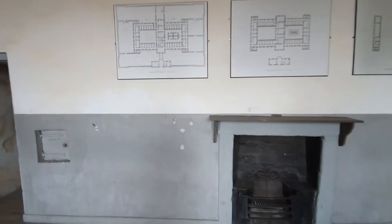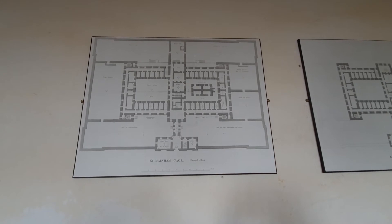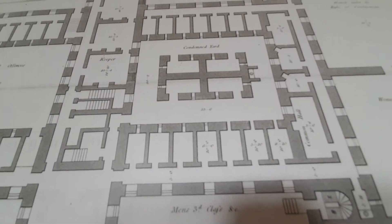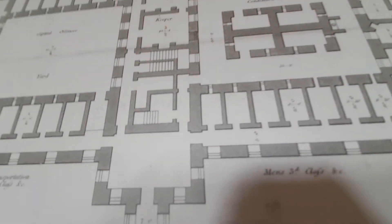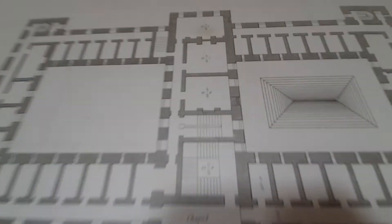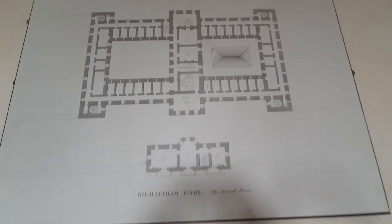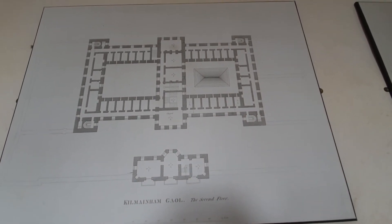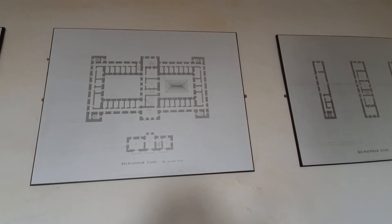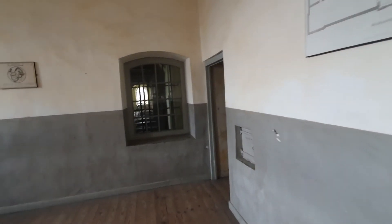On this wall here — useful particularly for those of you who've been watching a lot of these videos — these are one of the earliest plans of the jail. You can see just in the middle that condemned yard and those condemned cells in the middle of it. In terms of where we are now, we are on the first floor, in that room there at the very end. As you can see there have been alterations — originally there would have been three windows in this room, but they've obviously created a corridor outside. It gives you a sense of what the jail looked like before the east wing was built, when the east and west wings very much mirrored each other.